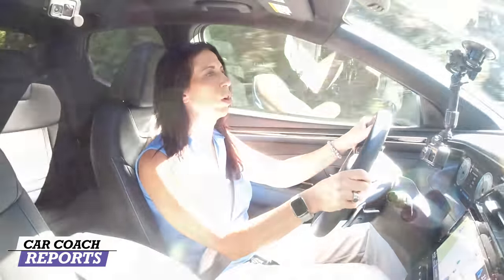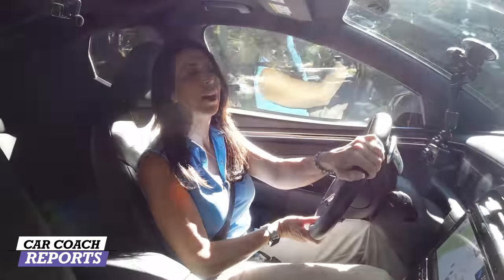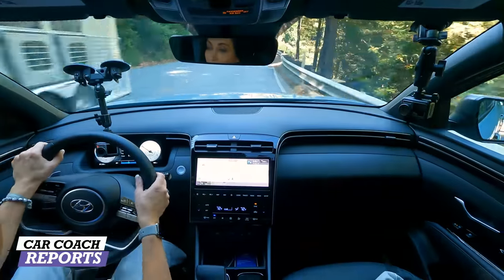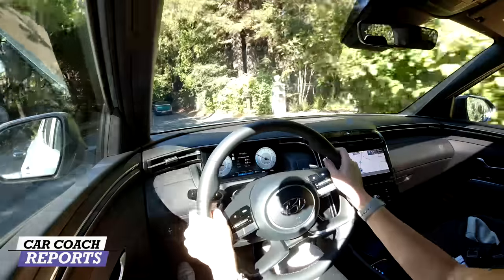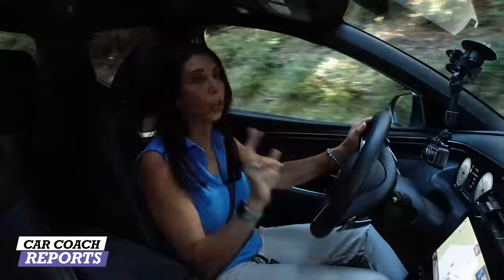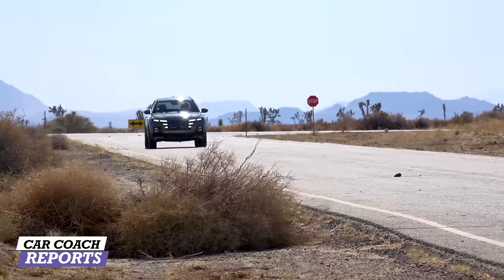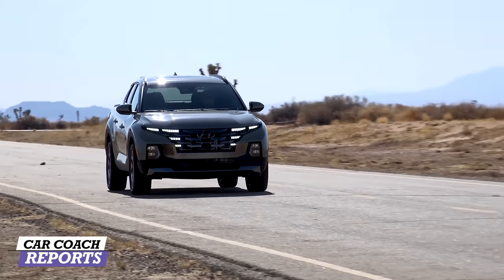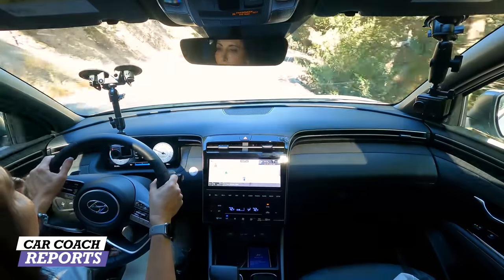Driving through curvy roads near Santa Cruz, California, I've spent the day getting a good feel for performance and handling. Fuel economy on the regular 2.5 is 27 mpg combined; on the 2.5 turbo — which I think is the best choice because I like power — it's 22 mpg combined. It depends on the mode you're in. On a daily drive, smart mode seems to be the best balance.